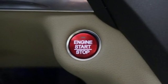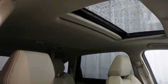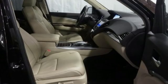The smart entry, moonroof, tri-zone climate control, heated leather seats with driver memory settings and Homelink give you lavish comfort.